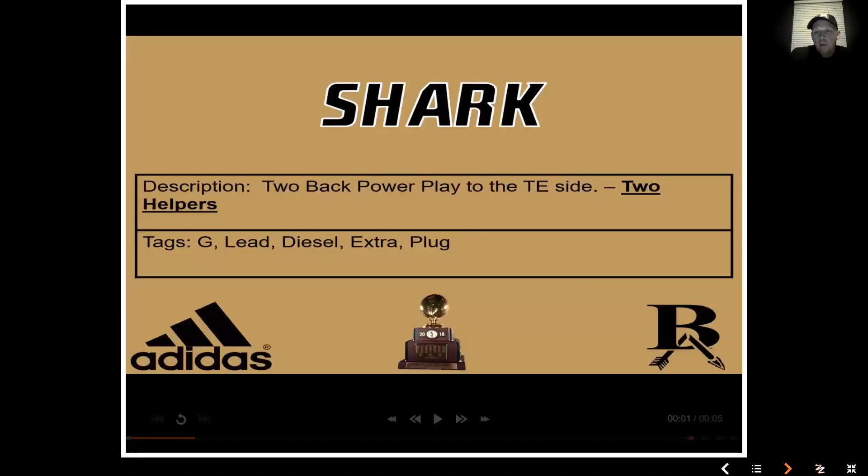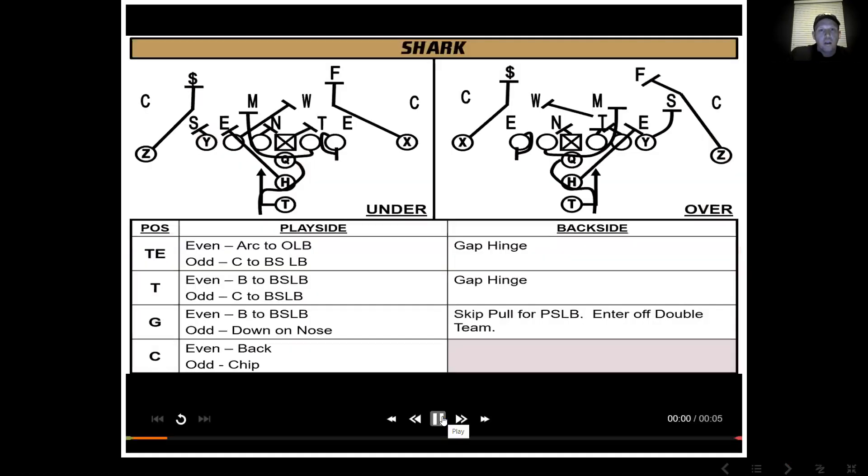The first look is our shark play — two-helper power. We call it shark. All of our gap schemes are animals. Everybody knows how to block two-back power. The big coaching point for us: the tailback out of the home position will lateral step to clear the A-gap, and then we want him downhill at the A-gap. It's just a quick lateral. The quarterback reverses out off the midline and tries to get the ball deep to the tailback, and we'll actually fake front side for the power pass.